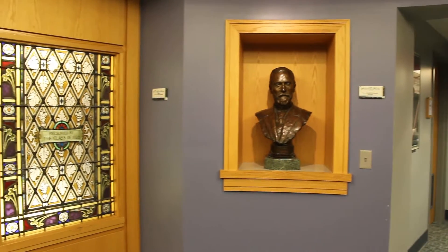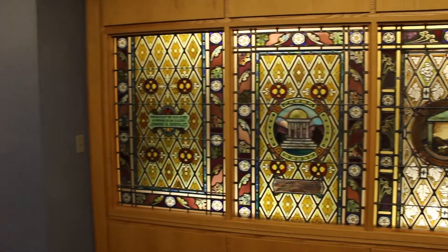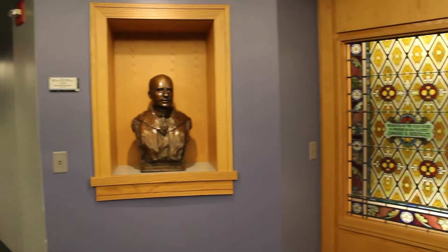The library has three floors. The bottom floor has this nice stained glass and busts, and is often used for group projects. Some classes can even be held in the classrooms down there.